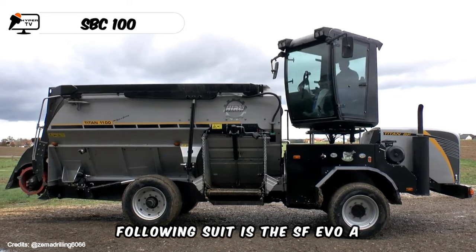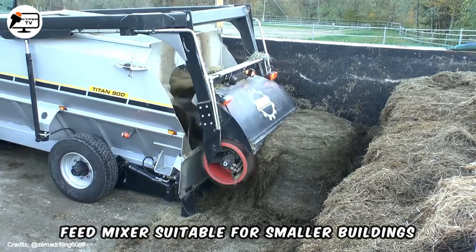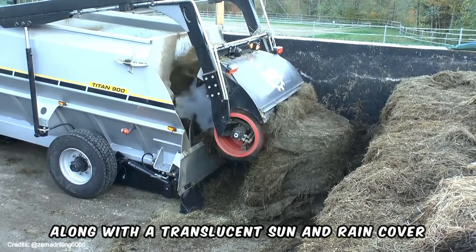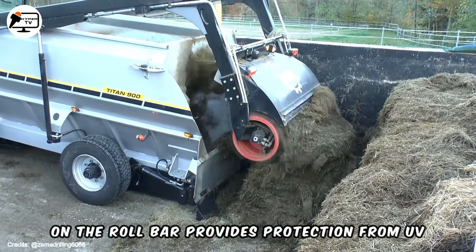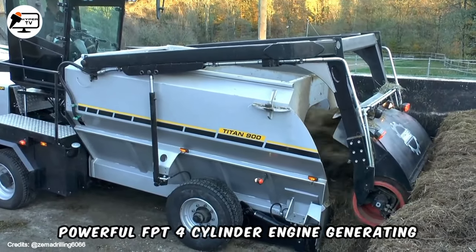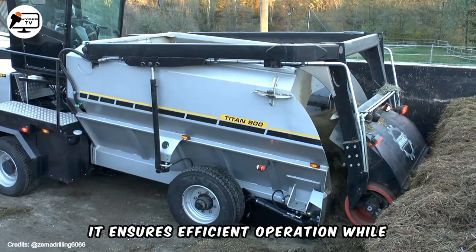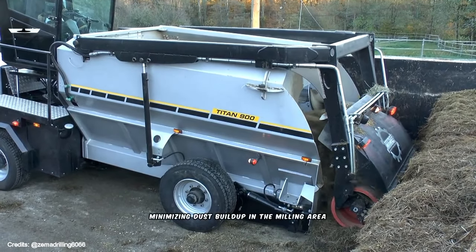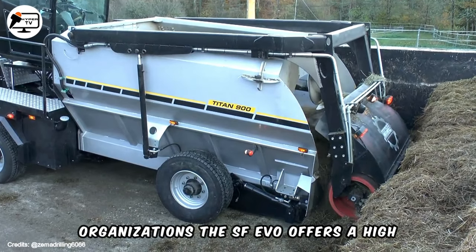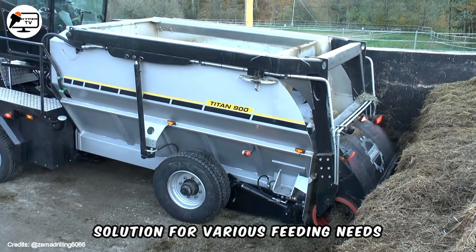Following suit is the SF Evo, a cost-effective horizontal self-propelled feed mixer suitable for smaller buildings and tighter driveways. Its compact design, along with a translucent sun and rain cover on the roll bar, provides protection from UV rays and adverse weather conditions. With a powerful FPT four-cylinder engine generating 125 horsepower, it ensures efficient operation while minimizing dust buildup in the milling area. Ideal for small to medium-sized organizations, the SF Evo offers a high benefit-to-cost ratio, making it a practical solution for various feeding needs.